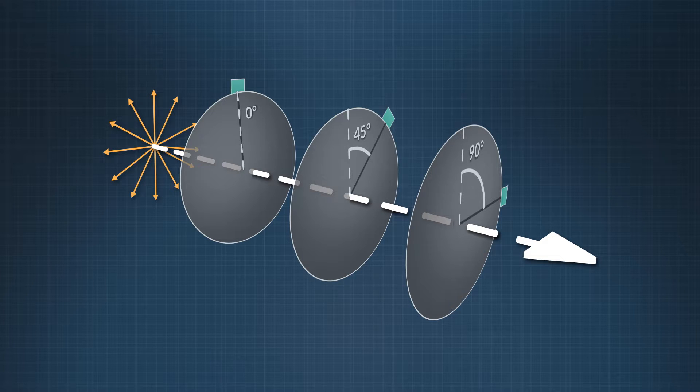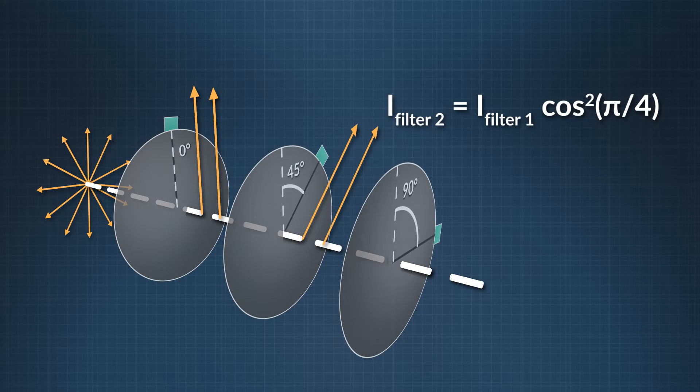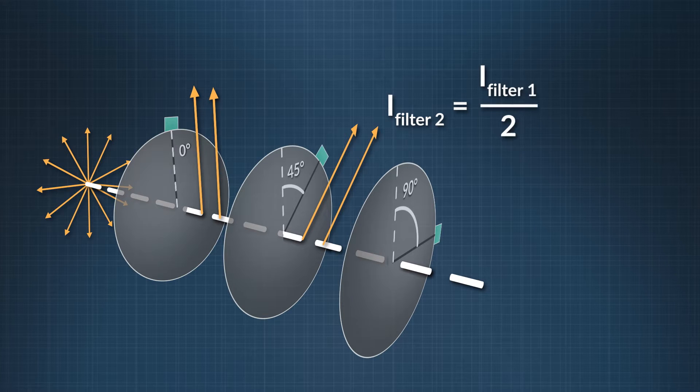Mathematically speaking, if we took all the vertical components of the electric field vectors and added them up, and all the horizontal parts and added them together, these two quantities would be the same. So when our unpolarized ray runs into the first filter that points up, it eliminates all the horizontal electric field components. The light that makes it through is all vertically polarized, which is half of all the light we began with. So light intensity after filter number 1 equals half the original light intensity. Now that our ray is polarized, we can use Malus's law. Light intensity after filter number 2 equals light intensity after filter 1 multiplied by cosine squared of pi divided by 4, since the filter is at a 45-degree angle. This equals half the light intensity after filter 1, which equals one-fourth the original light intensity.